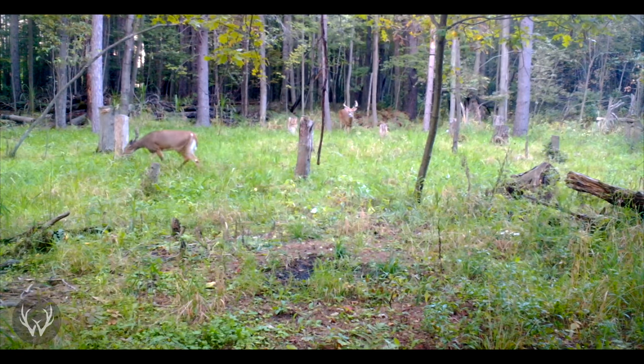Deer don't see that way. They see more in 2D and have a hard time focusing on a particular object. To give you guys an example of how deer see, think about your trail camera pictures and videos. There's not a whole lot of depth there — everything seems to be in focus. That's closer to how a deer sees, than how you're watching me right now with me being in focus and the background not.